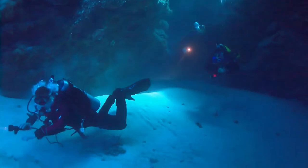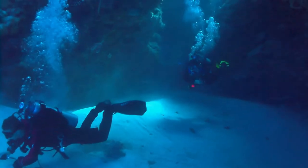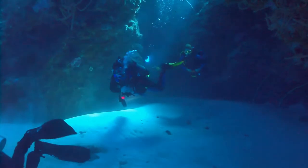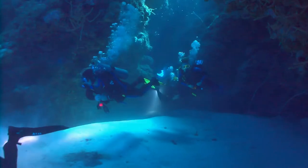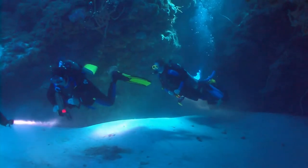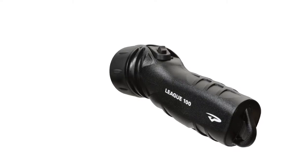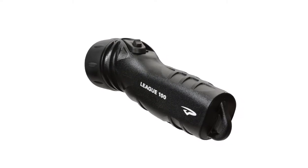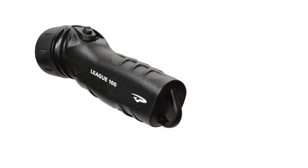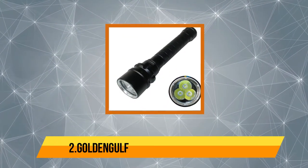It comes with four AA batteries that power the flashlight. It is also waterproof up to 100 meters and can run for 14 hours. It only weighs around 0.63 lb, making it lightweight. In order to provide great underwater performance, the light is always concentrated into a focused beam.